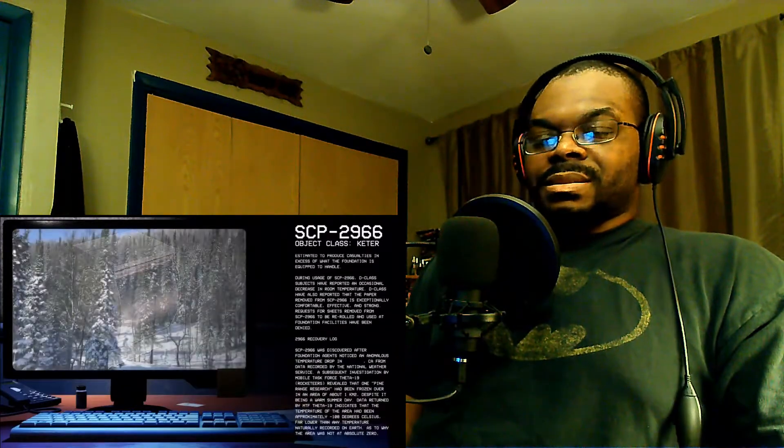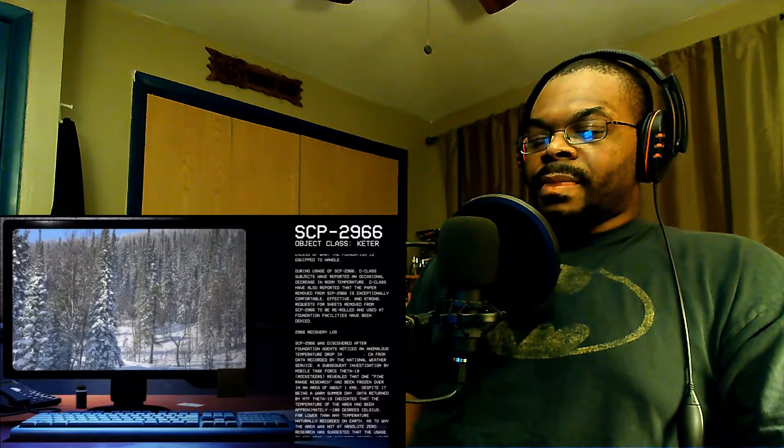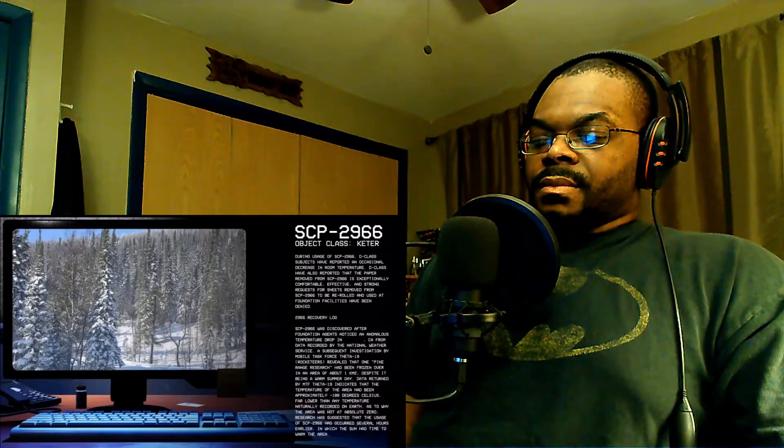SCP-2966 recovery log: SCP-2966 was discovered after Foundation agents received notice from the National Weather Service. A subsequent investigation by mobile task force...